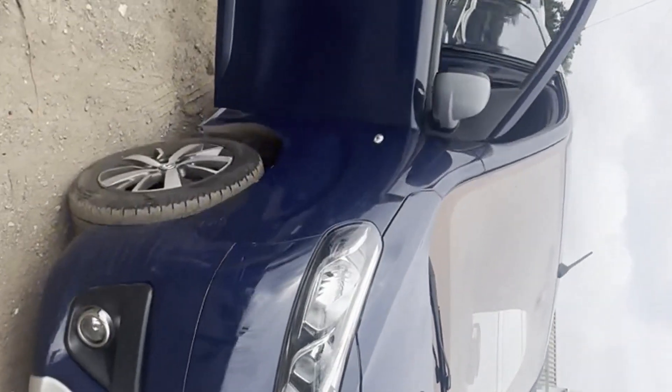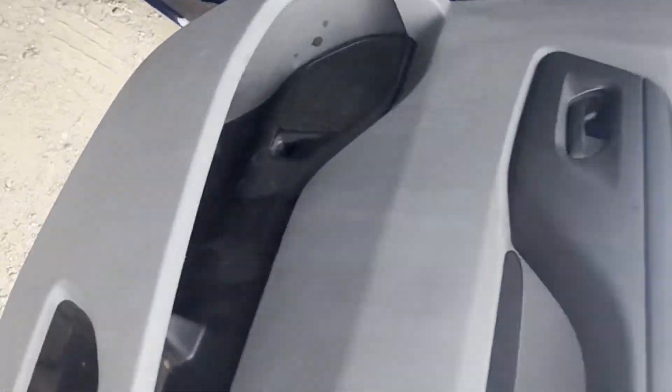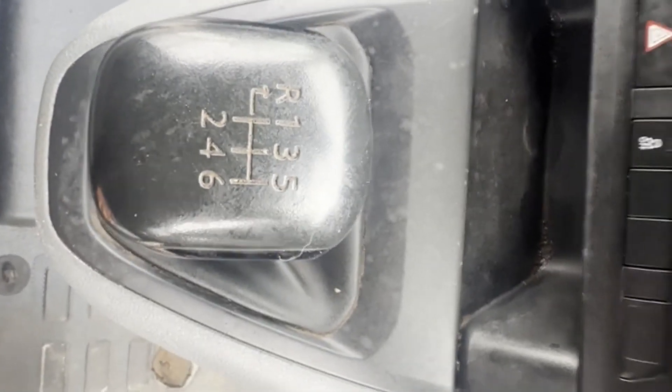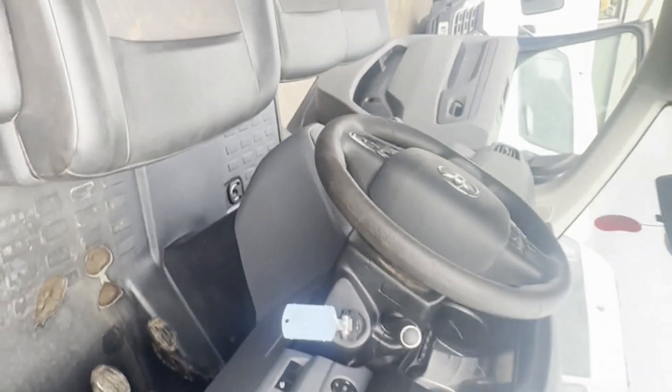2018 Toyota Proace Comfort Long 2.0D 120 DIN HP, head gasket. Body: blue panel van. Mileage: 155,555. Engine: 1997cc 2.0D 120HP. Transmission: six-speed manual, front-wheel drive. Mechanical summary: tries to fire, head gasket needs replacing.